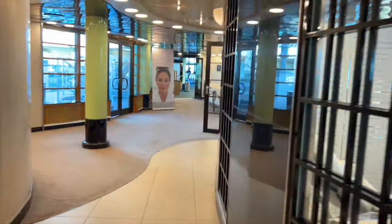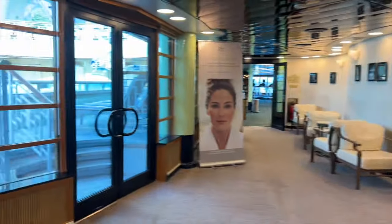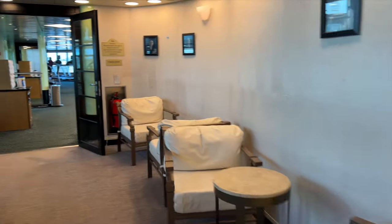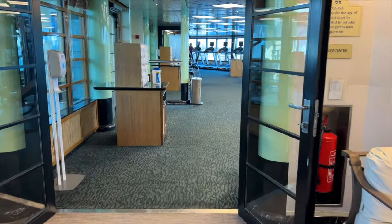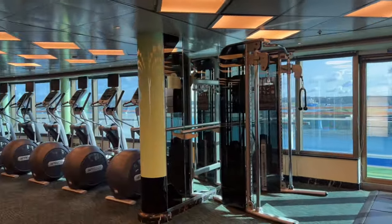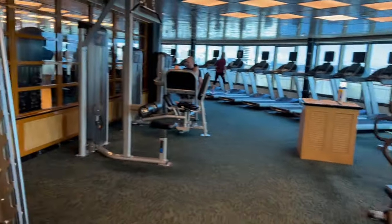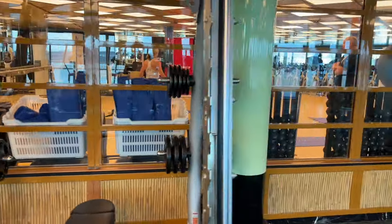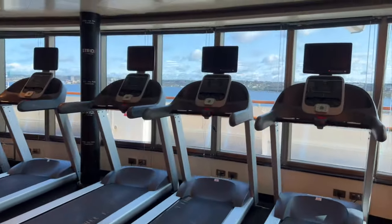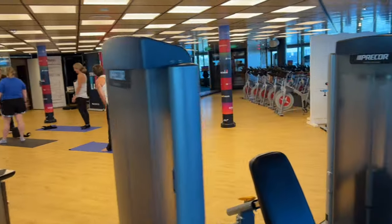We ended up getting off the ship 20 minutes before our car service was supposed to meet us — it's really hard to time everything out perfectly. There was space inside, but we were told we had to go wait outside. And it was torrential rain — basically a rainstorm that was later declared a state of emergency in New York City. Either Princess Cruise Lines or the Brooklyn Terminal needs to figure something out, because the indoor space wasn't crowded or being fully utilized. They just didn't want you in there.